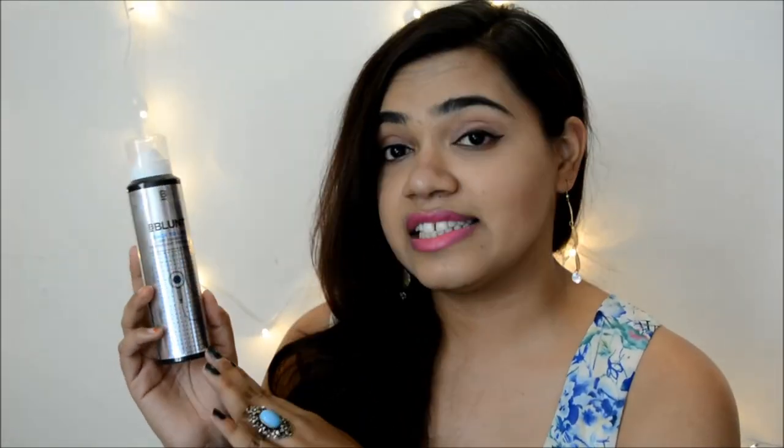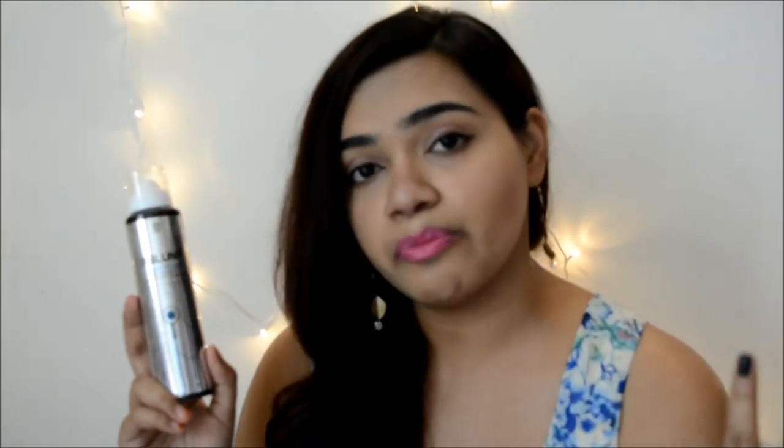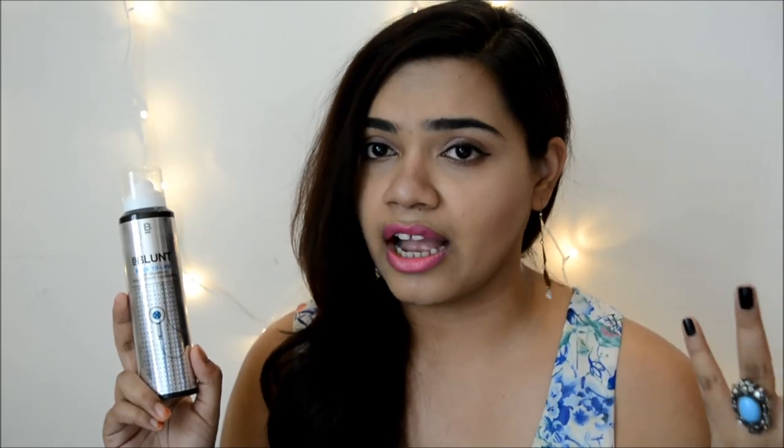The first brand I will be reviewing is B.Blunt. This is the first dry shampoo I bought for myself — it's been almost a year since they came out with it. B.Blunt is a brand by Aduna Akhtar if I'm not wrong, and I've been following this brand for a while. I've used their products, especially the B.Blunt hair color — I'll link that review in the description box. The dry shampoo from this brand has been quite popular.